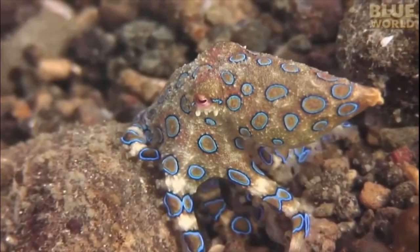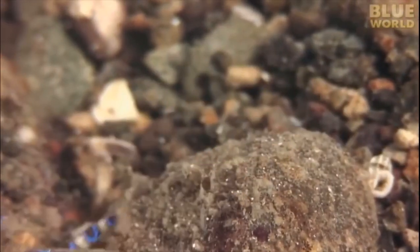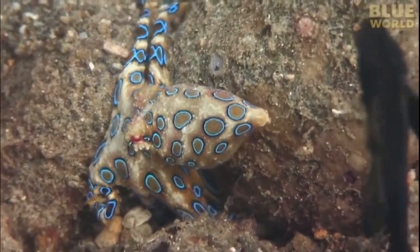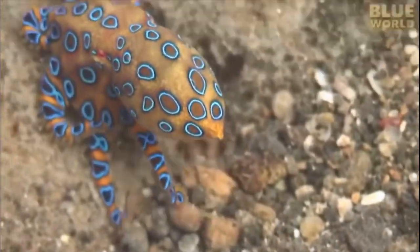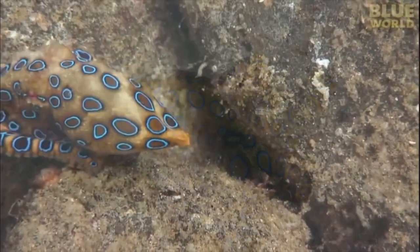These beautiful yet deadly creatures hunt crabs and small fishes using their venom. What they do is they inject the venom into the prey with the use of their beak, or they release the venom into the water and wait for it to take effect on the prey.